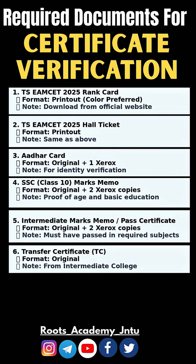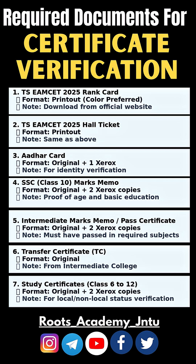Transfer Certificate (TC) — Original, issued by your Intermediate College. Study Certificates for Class 6 to 12 — Original plus 2 Xerox copies, to verify local or non-local status.